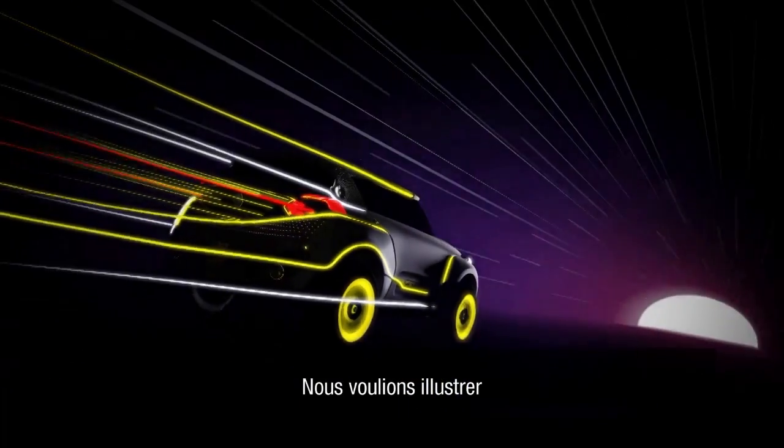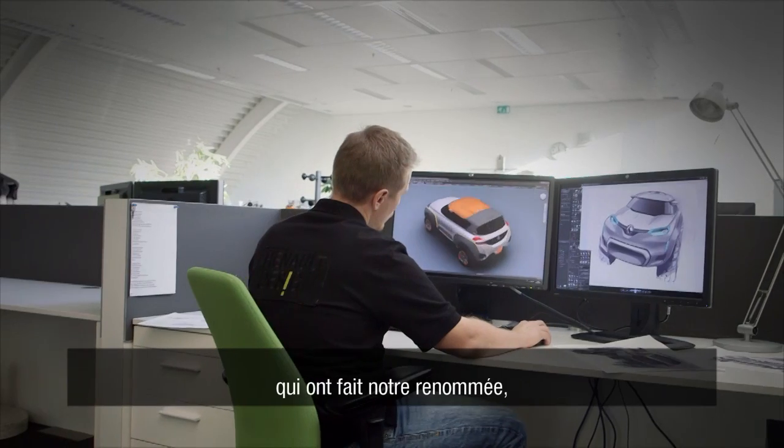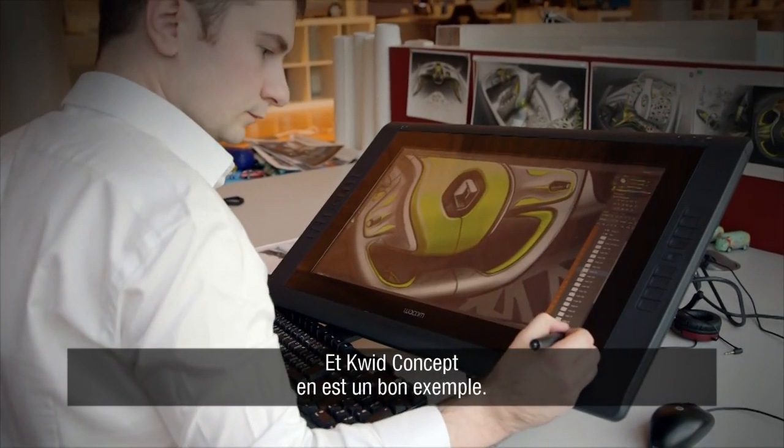We want to demonstrate Renault's attractiveness and competence in the compact cars for which we are famous — cars like the Clio, the Twingo. And I think this is a real good way to demonstrate it.